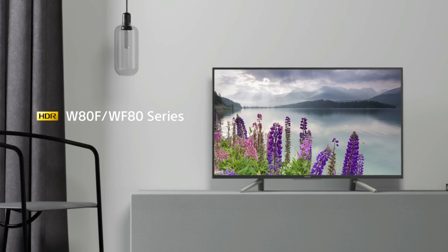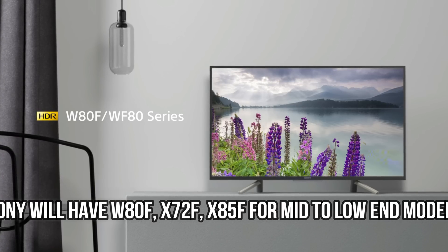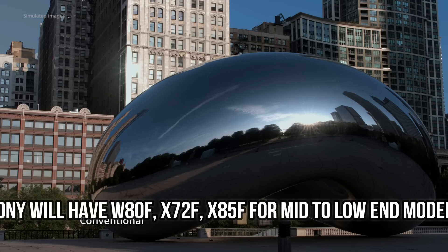Hello, this is D and I'm back with another video. We're continuing the coverage of CES 2018 and today we're going to take a look at what Sony is offering over the next year across their entire TV line.